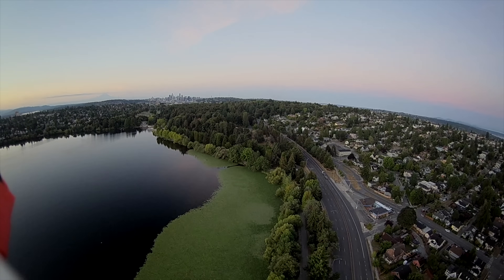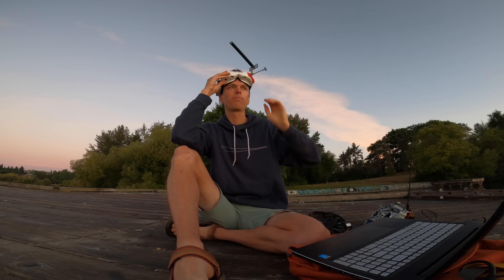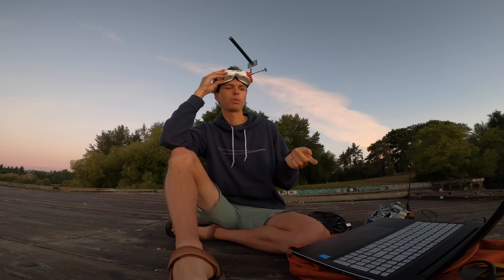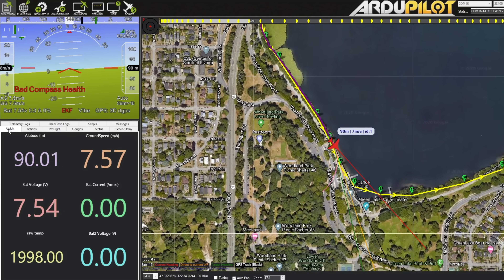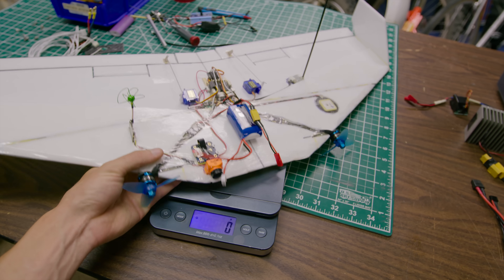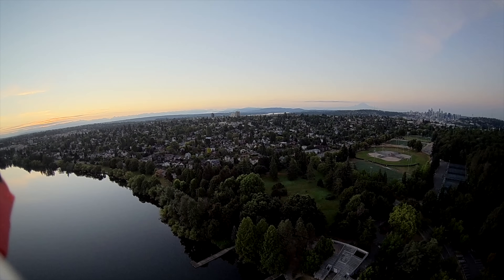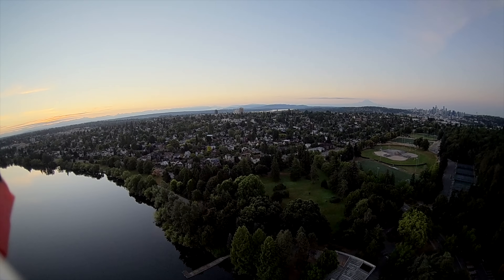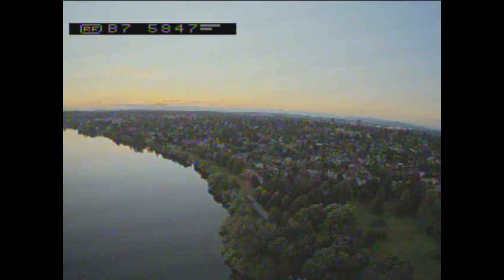Looks like it's following the waypoint mission perfectly. This area that I'm flying in — Green Lake specifically — a lot of people would consider doing long-range FPV here to be reckless. But I would argue that's not true. First of all, this plane weighs 230 grams, meaning the FAA doesn't even really classify it as a real drone — it's like in the toy category, even though it has full long-range autonomous capabilities.